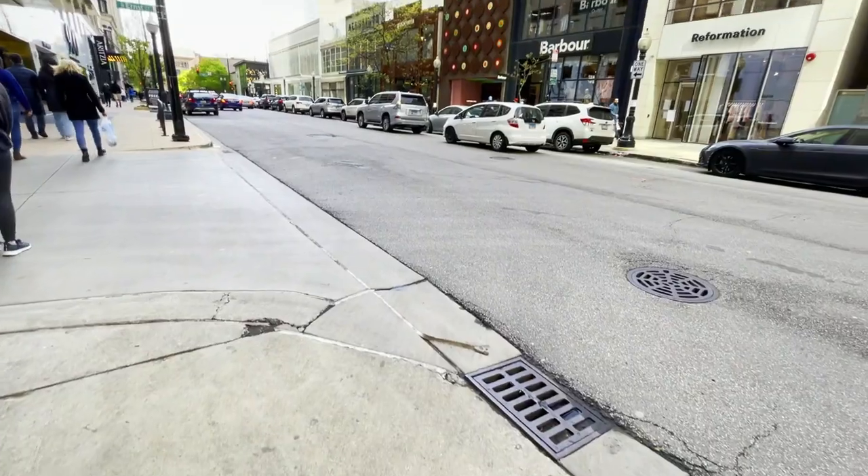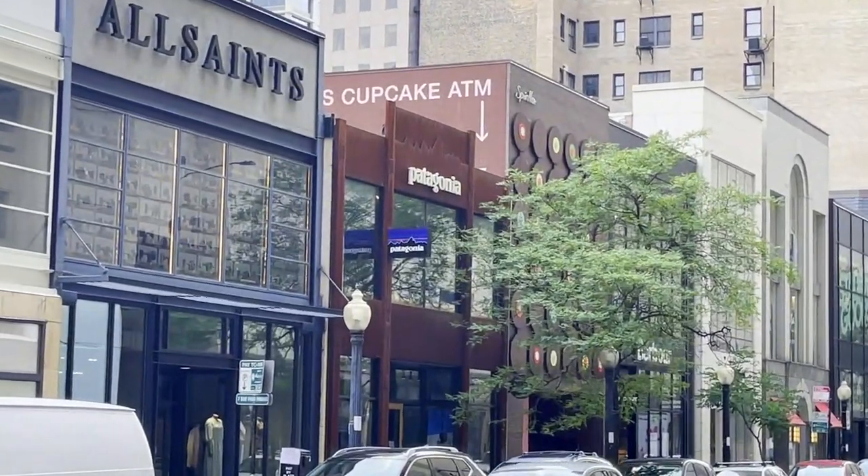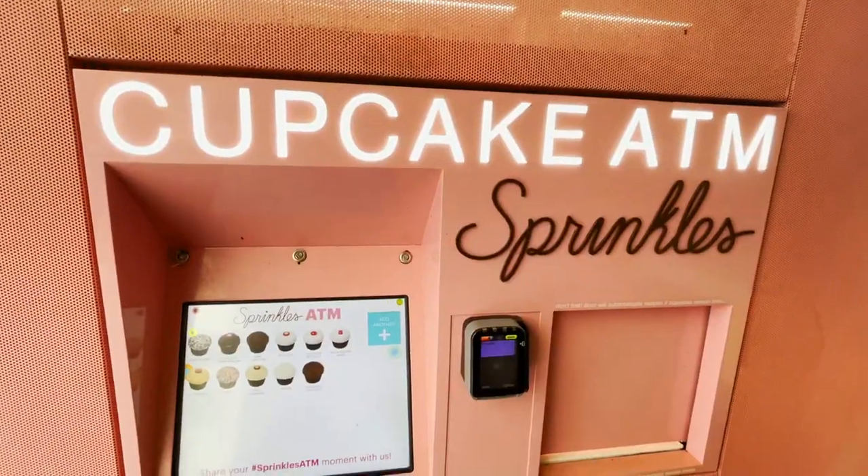You can also find a really cool cupcake bakery called Sprinkles. They serve other things in addition to cupcakes, but what's most cool is they actually have a cupcake ATM. You can just go to the outside of the store, put in your money, and out comes — even better than money — cupcakes. Really cool stuff, definitely have to check it out.